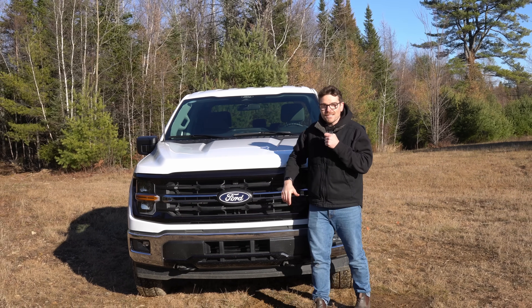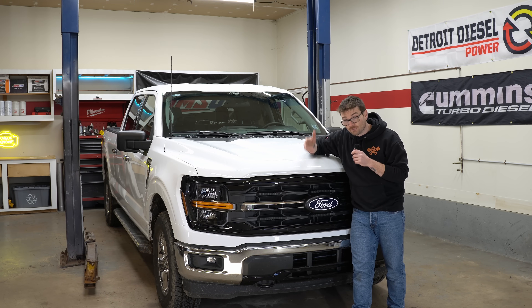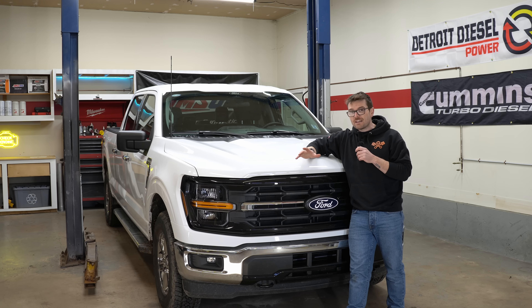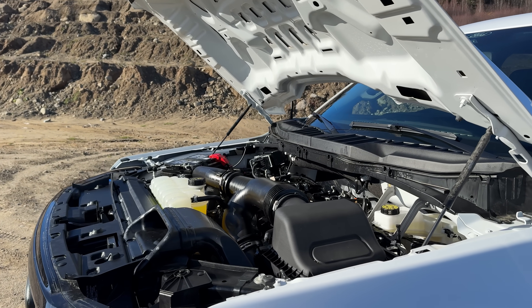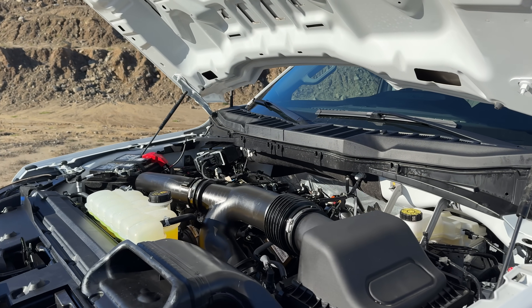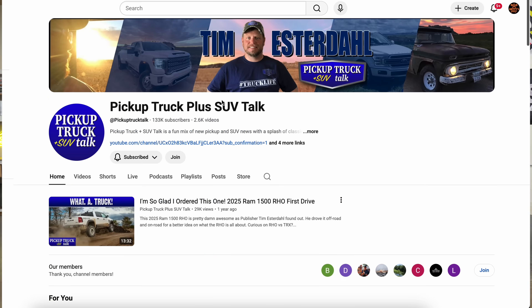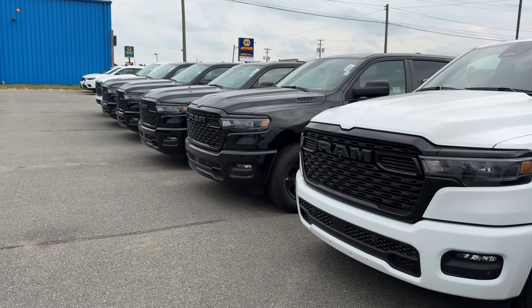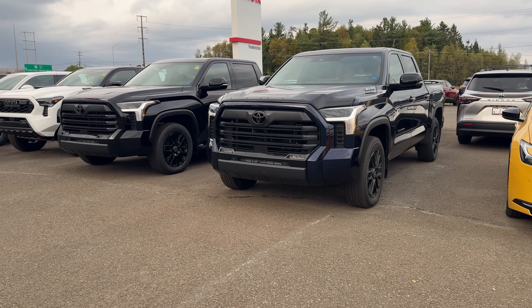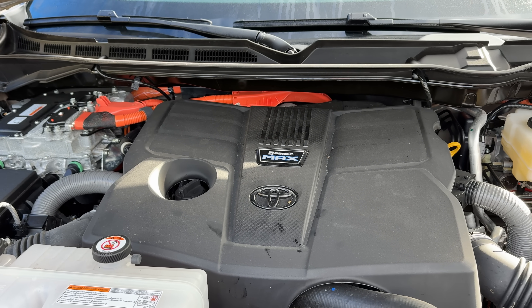Today we're going to talk about how this is going to potentially affect gasoline engines in North America moving forward, and if it is indeed time to panic or not. Right off the bat, as of right now, it looks like the only gasoline engine in the half-ton as well as the HD truck segment to come with gasoline particulate filters in 2026 is indeed this 3.5-liter EcoBoost. Our good friend Tim from Pickup Truck and SUV Talk confirmed that GM, Ram, and Toyota's turbocharged gasoline engines will not be coming with any GPFs in 2026.